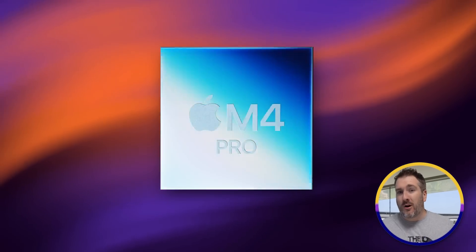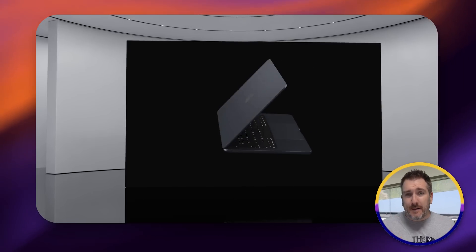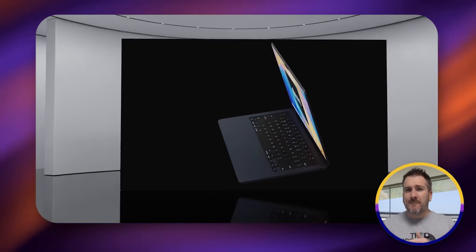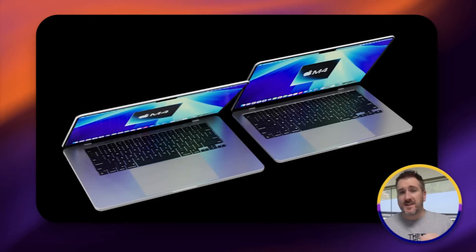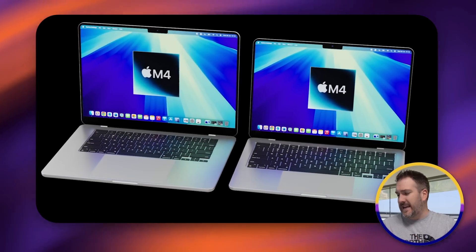With the introduction of the M4, M4 Pro, and M4 Max, and the new MacBook Pros, a lot of you are wondering what is going to change for the new MacBook Air, which will also have the M4 inside. Today I want to tell you everything we know about the new 13 and 15 inch MacBook Air with the M4 chipset and other upgrades too.